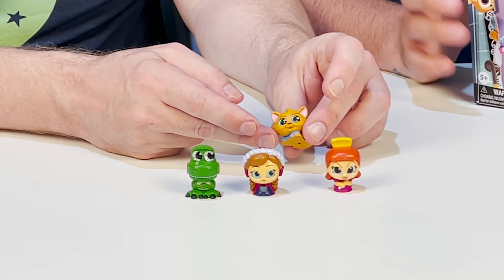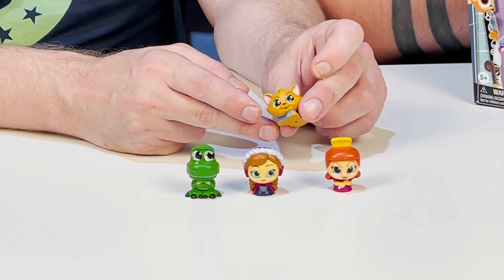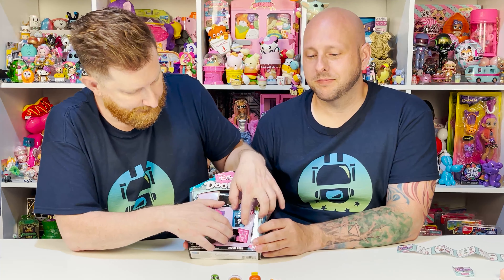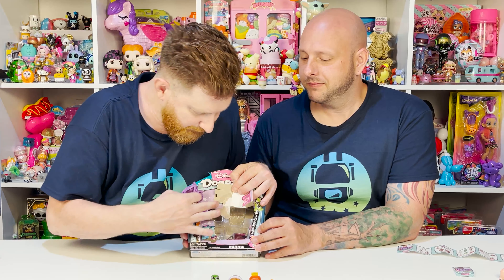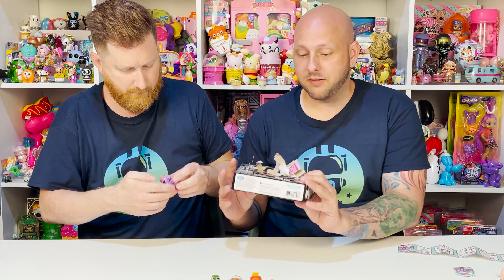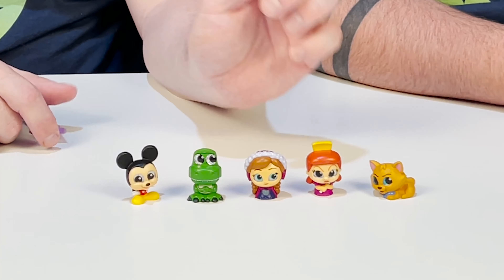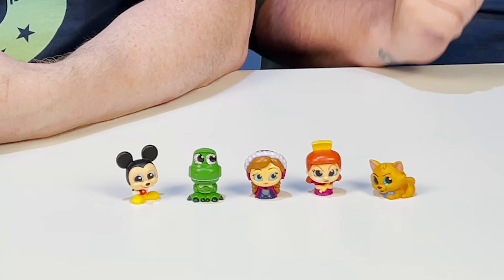It's one of the Aristocats — I love Aristocats! Everyone's an Aristocat in my book. That's Toulouse, and Toulouse is ultra rare. One more door — and we got a duplicate Mickey, who is common. So that's five figures total from the Houseable.